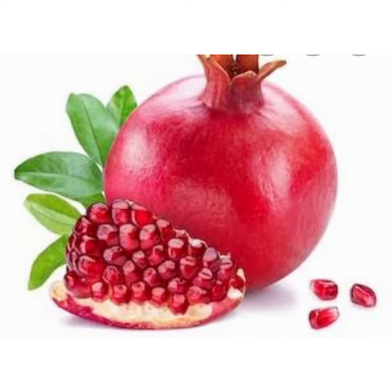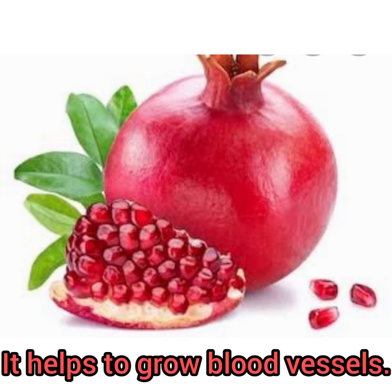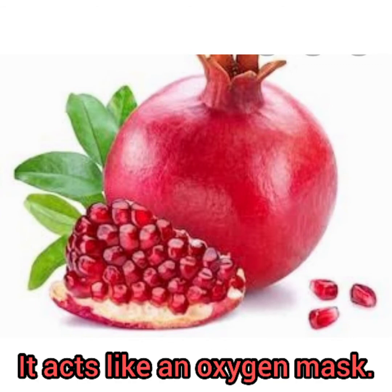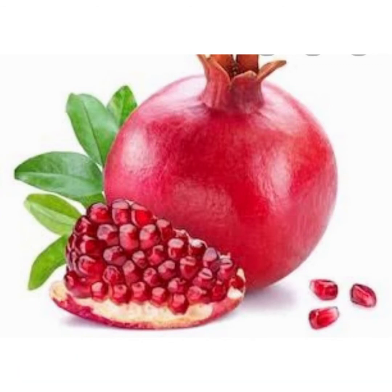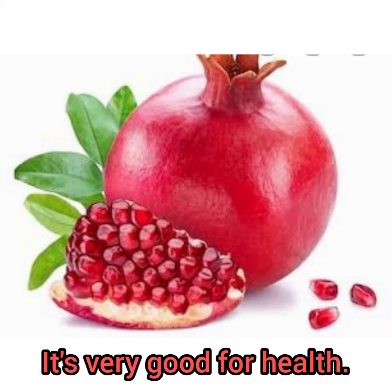Wow! Next, pomegranate. It is sweet and good. It helps to grow blood vessels. It acts like an oxygen mask. It fights heart disease.